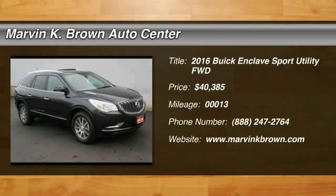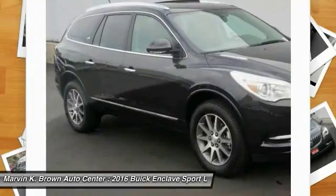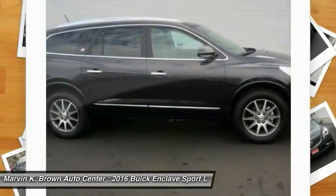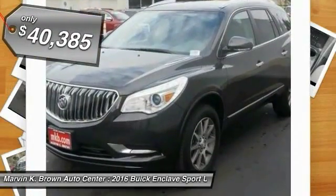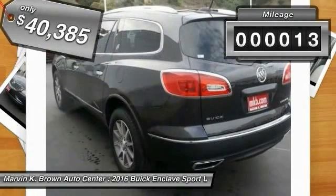2016 Enclave. The Enclave offers three rows of seats, standard, with seating for up to eight passengers. Not only is it roomy and stylish, but Buick really did its homework on this vehicle. They did not cut any corners and it is priced below $45,000. This vehicle has less than 100 miles.